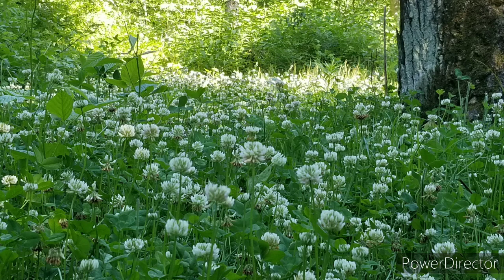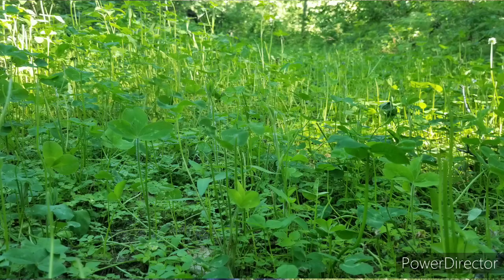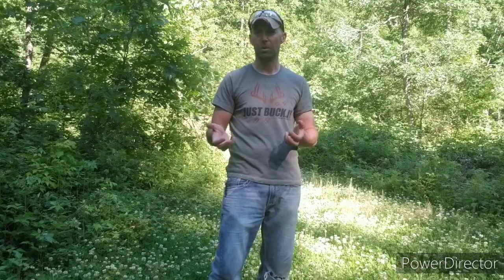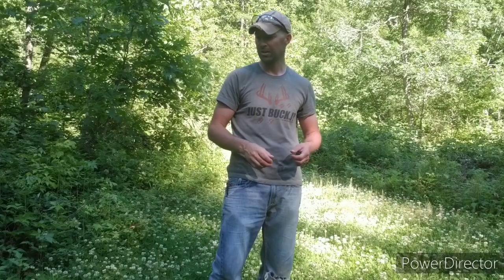The deer pressure in here has just been amazing. You can see a lot of plants have been nipped off and there's quite a bit of grass coming in now. So one of the best things, easiest things, and most inexpensive things you can do is go in and mow your clover plots — your travel corridors — whether you've planted clover, chicory, or what-have-you.